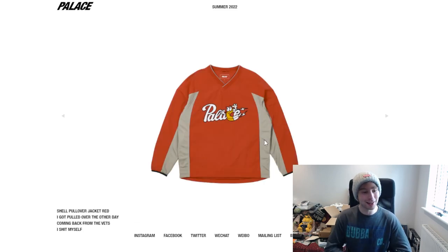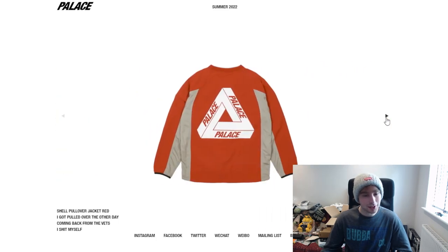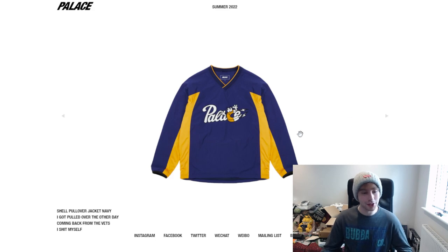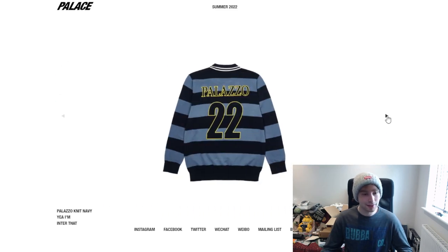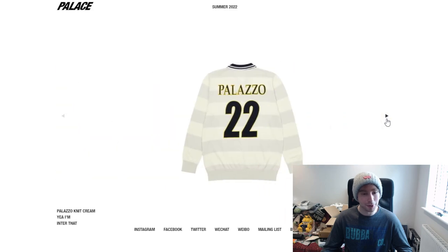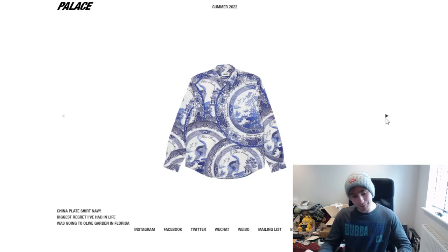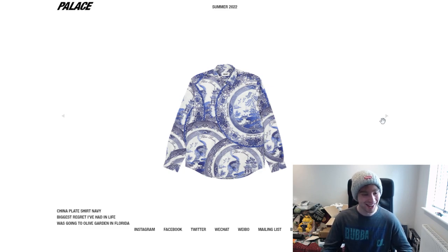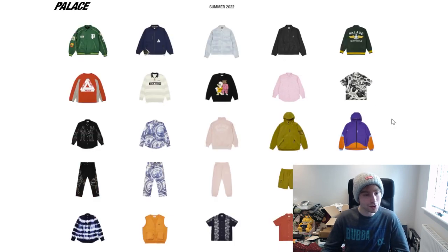Let's move on to the shell pullover jacket — I like that, simple and clean. You've got a magnet clasp which is cool, probably going to pair nicely with something else. That navy and yellow colorway just works so much better than the orange. We've got the Palazzo knit — simple, I prefer this colorway over the other one definitely. Then we've got the snake shirt — it's a literal snake, I do not like snakes at all. The china plate shirt sort of grabbed my attention — I prefer it in the blue colorway.